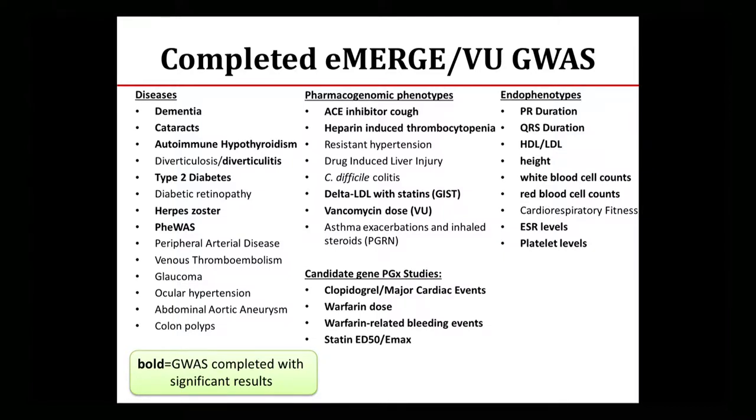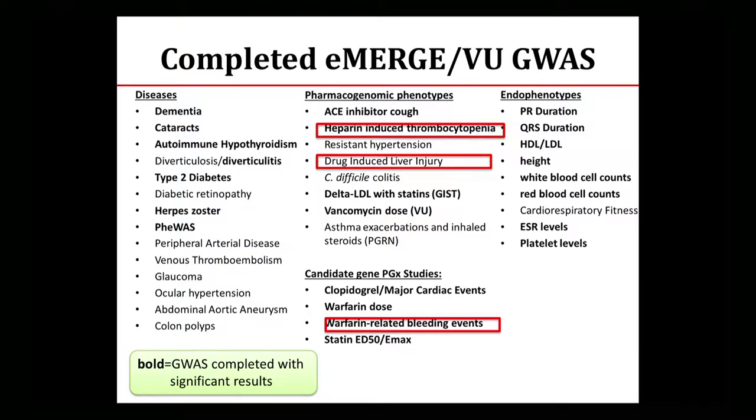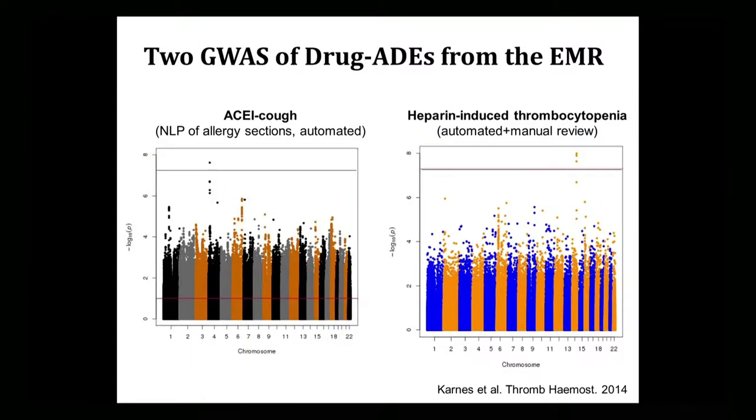Many of these also found new findings. Overall, there are more than 40 phenotypes we've looked at, and we've contributed to many large studies. I want to highlight a few that deal with more rare events: heparin-induced thrombocytopenia, drug-induced liver injury, and warfarin-related bleeding events. For these, we developed algorithms where we didn't get perfect positive predictive values — we had to do some manual curation of the data, but we got things that worked. Both pharmacogenetic and disease phenotypes have worked.